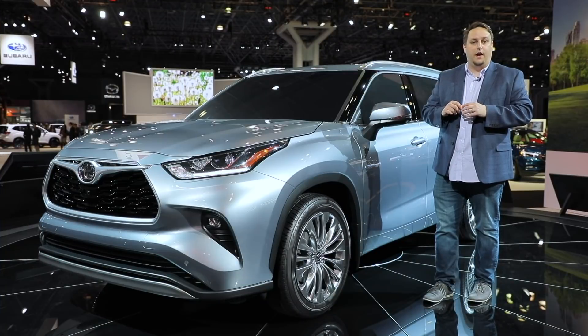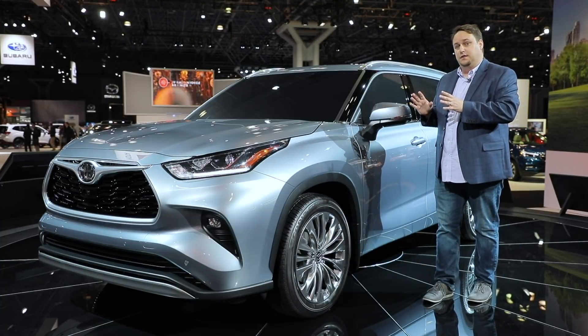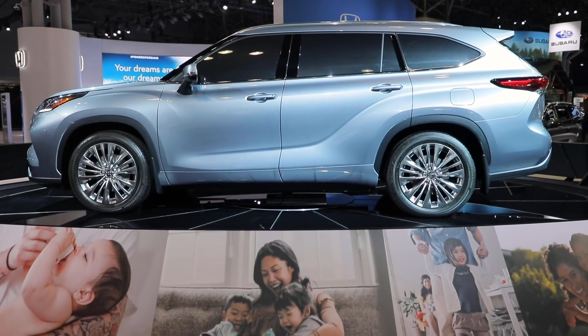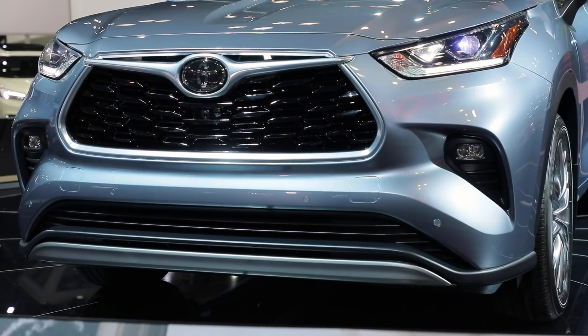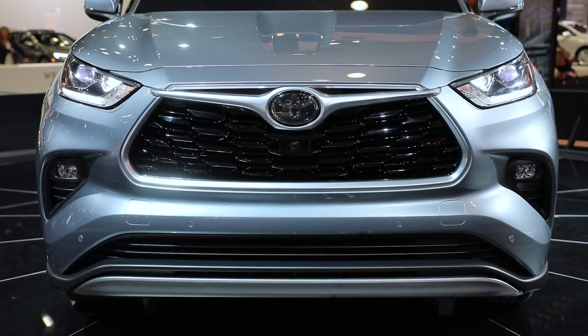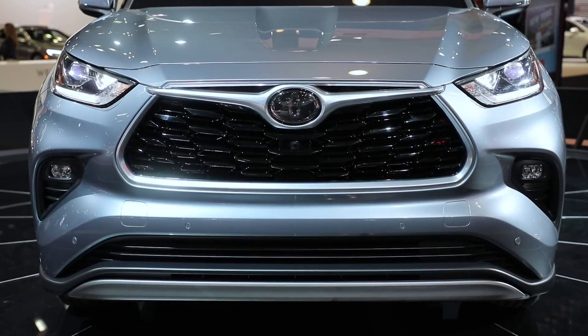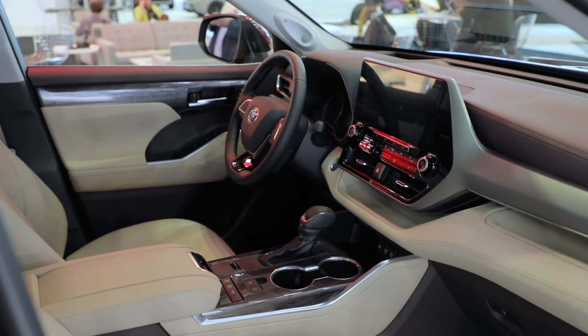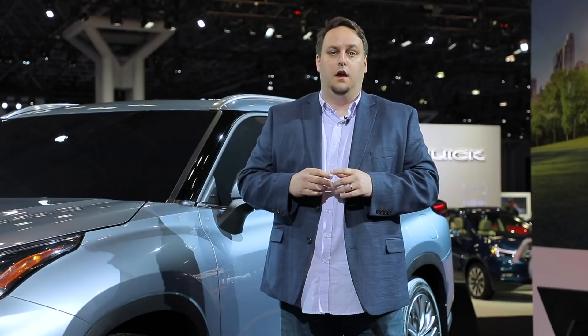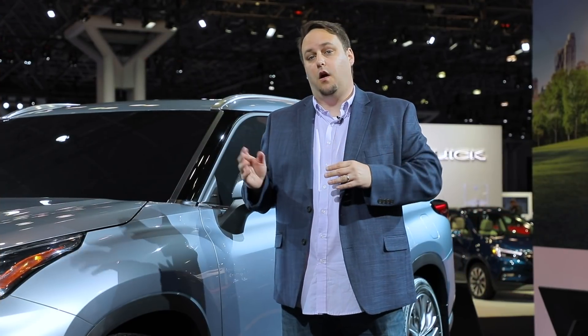The last vehicle we're going to highlight at the New York International Auto Show is this completely redesigned 2020 Highlander. Toyota made this fourth generation slightly longer and drastically changed the styling from every angle. The gas engine carries over but the hybrid's drivetrain is new and sees a big jump in MPGs. Toyota has also reworked the interior with a 12.3-inch infotainment screen proudly displayed on higher trim levels. If you'd like more information about these and other cars, head over to autobytel.com — thanks for watching.